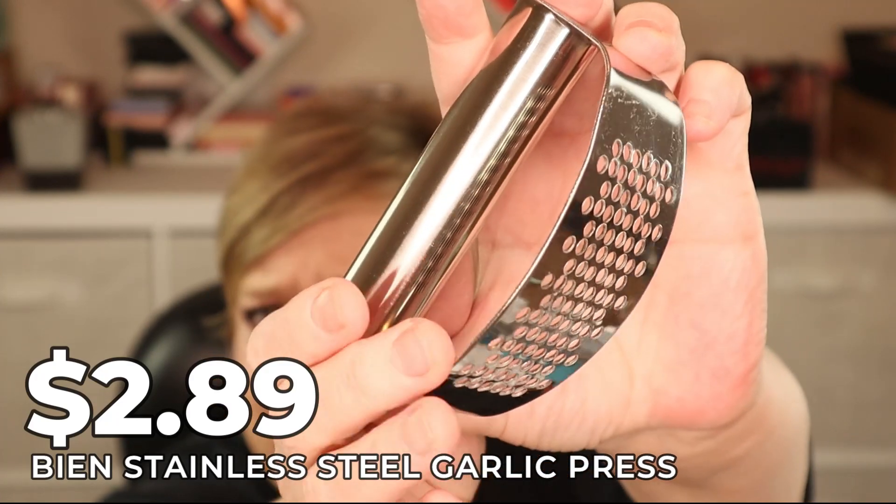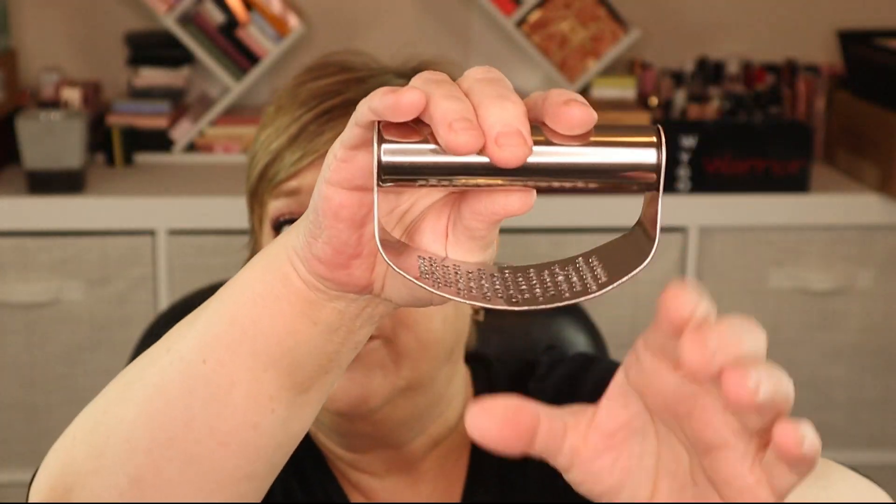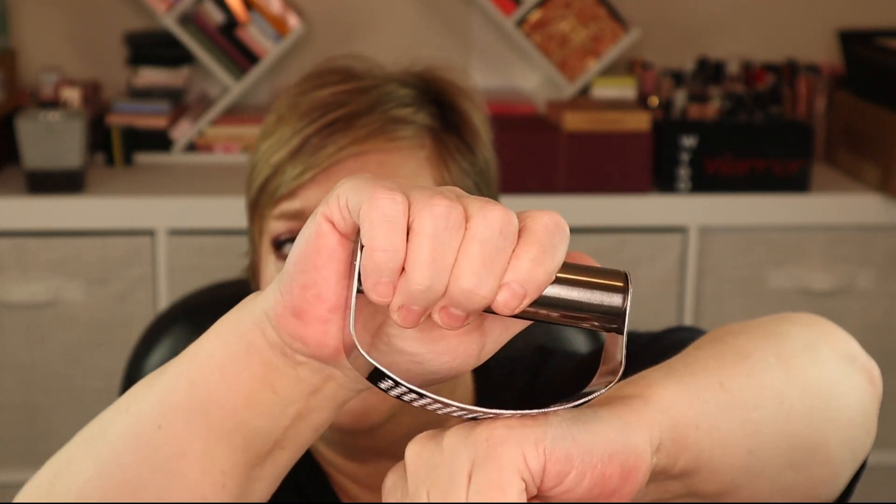I am super excited about this stainless steel garlic press for $2.89. I love to cook and love garlic but hate chopping it. You roll the garlic back and forth and it looks easier to clean than other tools. In my Shein haul I got a little garlic tool that was like a mini cheese grater — it shredded garlic into a paste rather than dicing it. This new one looks like it's going to be much better.